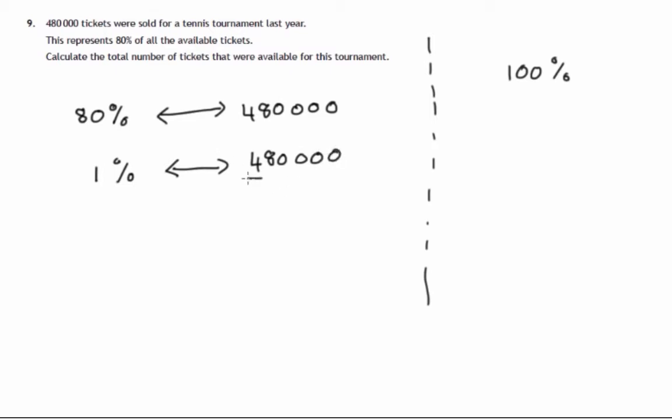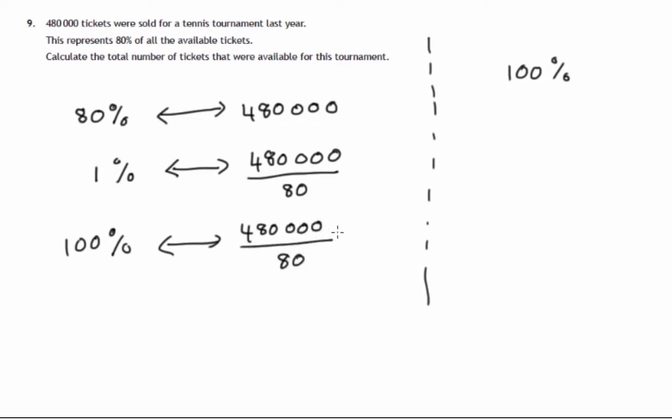Well, 1% would be 1/80th of that — we'd divide 480,000 by 80 to get what 1% is. Then whatever that comes to, we multiply it by 100 to get the whole number of tickets. So we're left with the calculation: (480,000 ÷ 80) × 100.